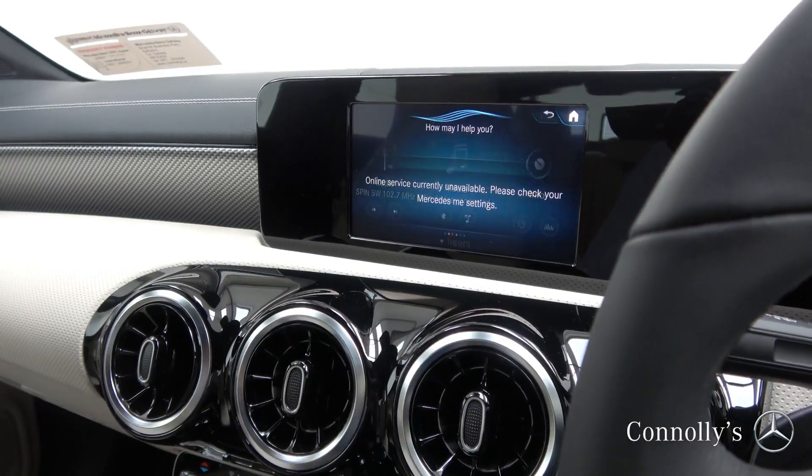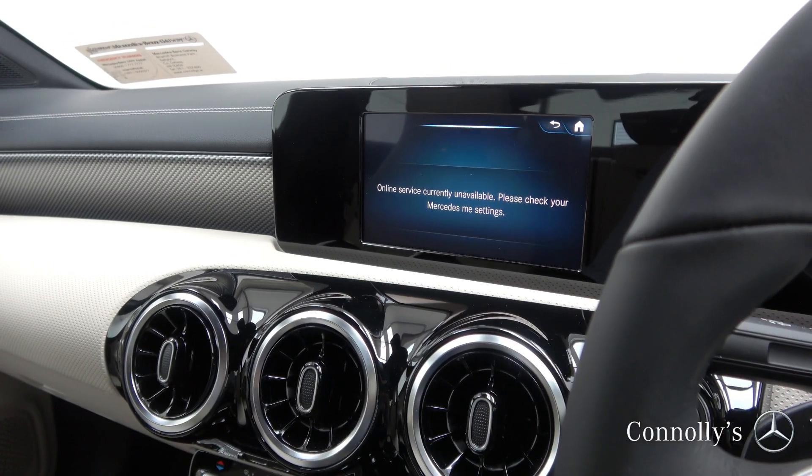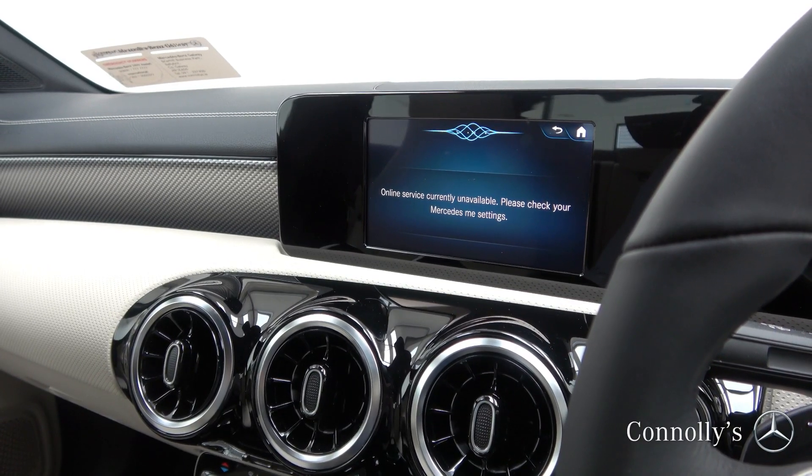The car also features MBUX voice control. Hey Mercedes — how can I help you? Turn on heated seats. Seat heating is switched on.